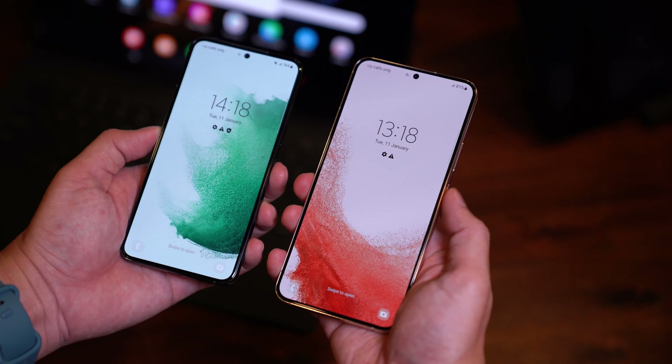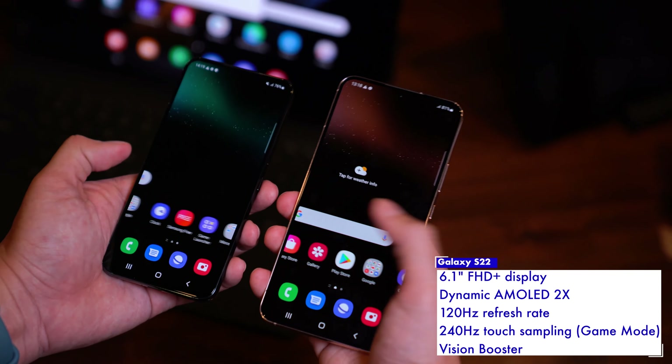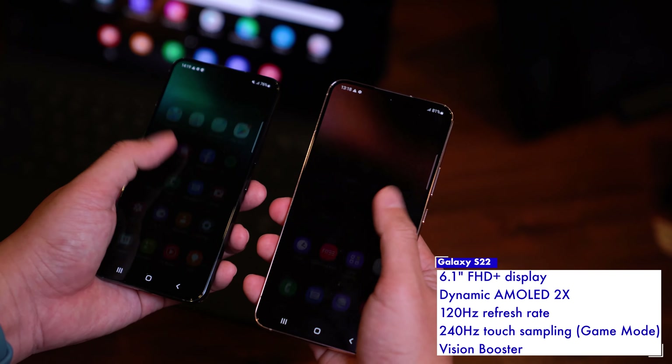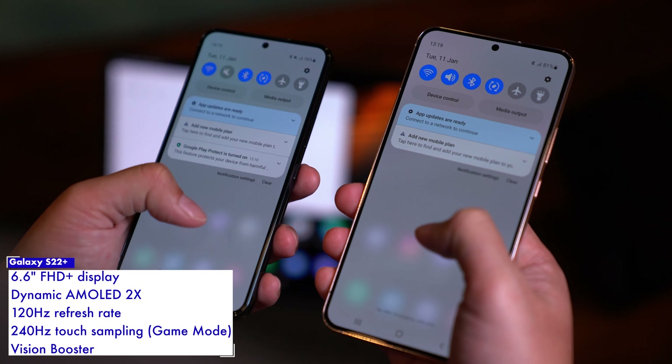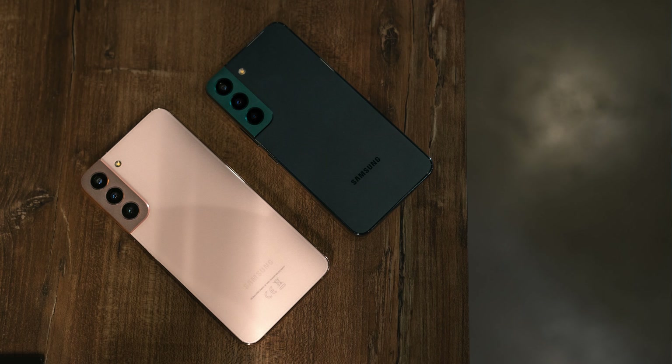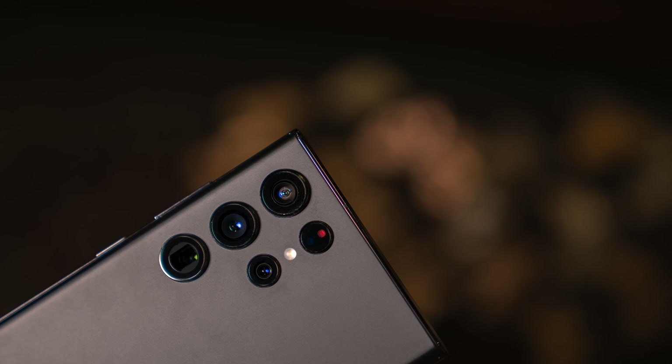The biggest difference between the two would be screen size. The S22 features a 6.1-inch Full HD Plus Dynamic AMOLED 2X display, while the S22 Plus kicks things up to 6.6 inches. The S22's 3700mAh battery only supports 25W fast charging, while the S22 Plus's 4500mAh battery supports up to 45W fast charging.